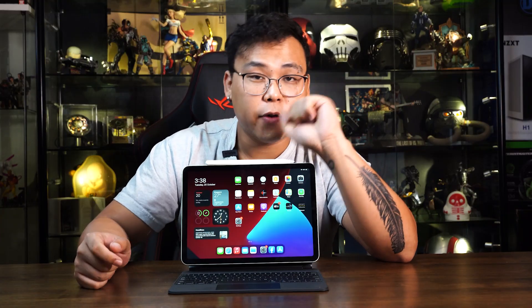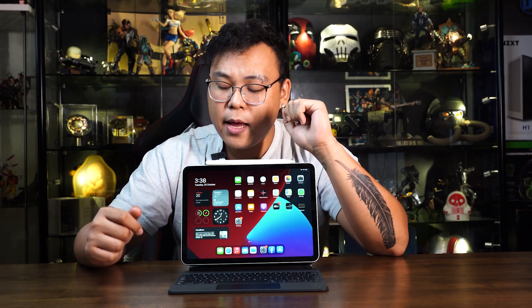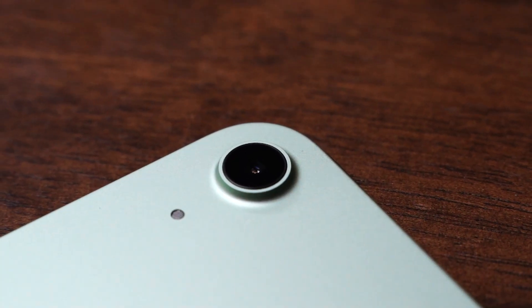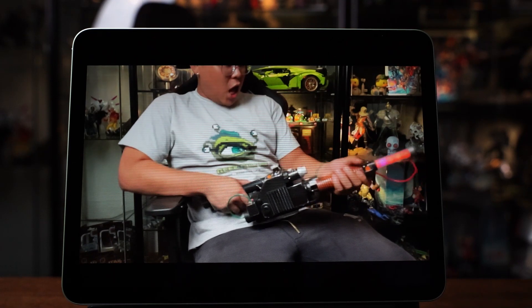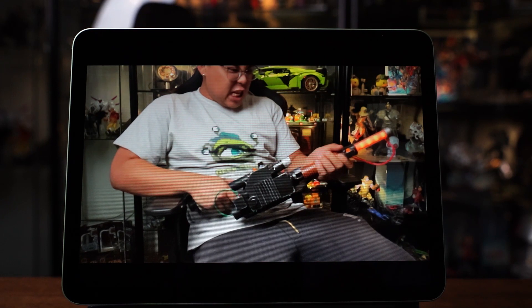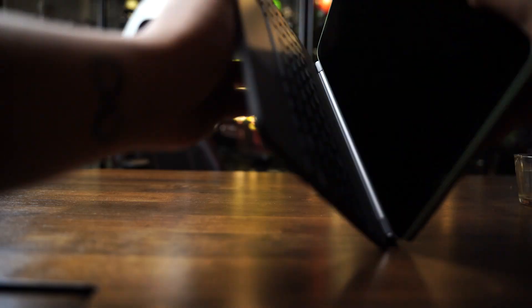Apple is of course known for their cameras, and the iPad Air does not disappoint. There's a built-in 7MP FaceTime HD camera and a 12MP rear camera that's perfect for taking amazing photos or video calling your friends and family. There's also 4K video support up to 60 frames per second and slow-mo video support for 1080p at either 120 or 240 frames per second.